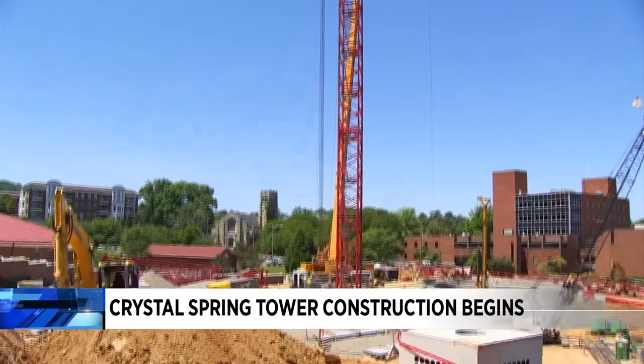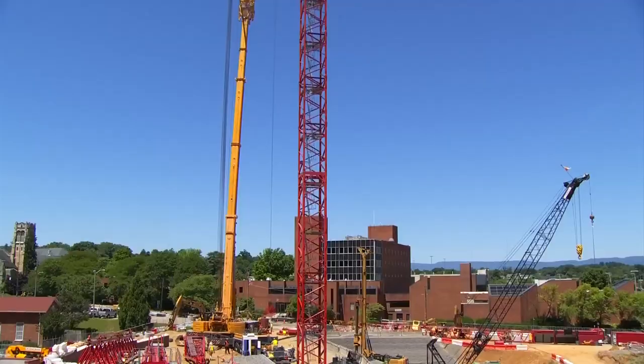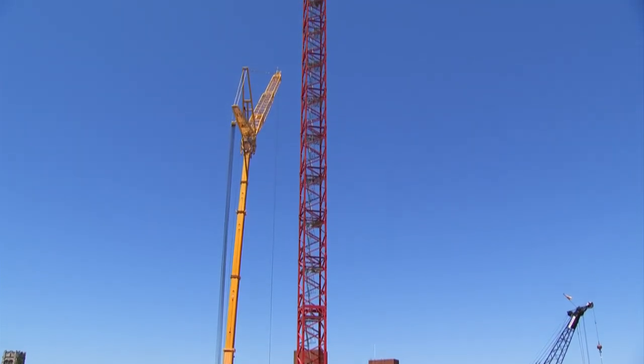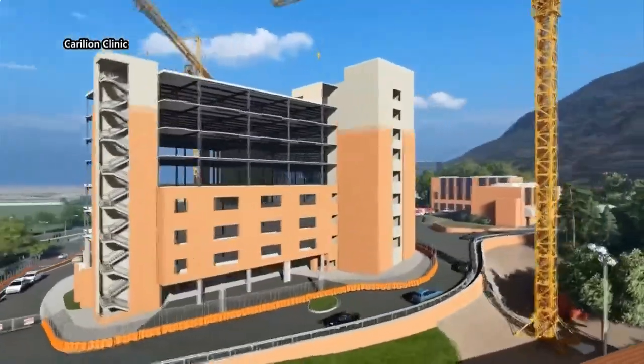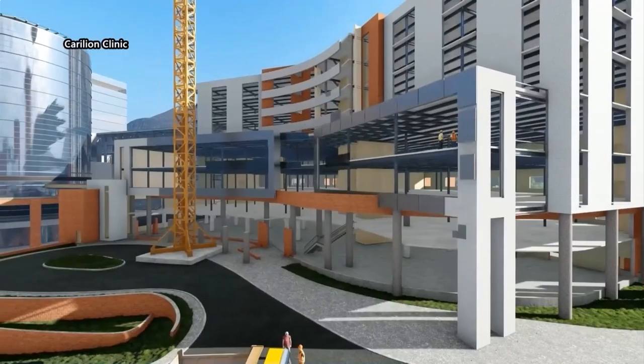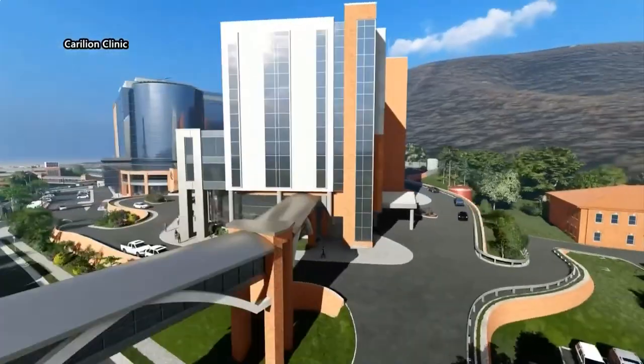Rising in the Star City skyline is this red tower crane. At 240 feet tall, it'll be critical for the construction of Carilion Clinic's new Crystal Spring Tower — an expansion of Roanoke Memorial Hospital with 64 new cardiovascular patient rooms, a parking garage, and a relocated and expanded ER.